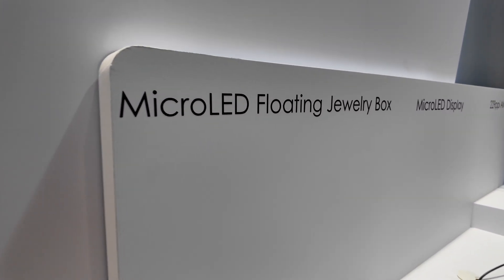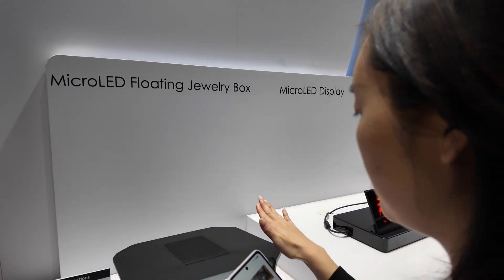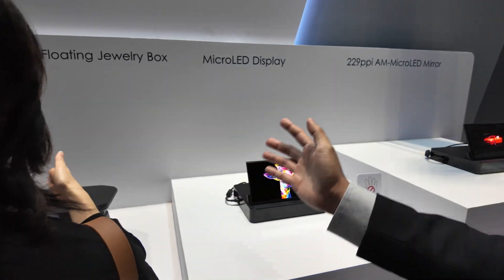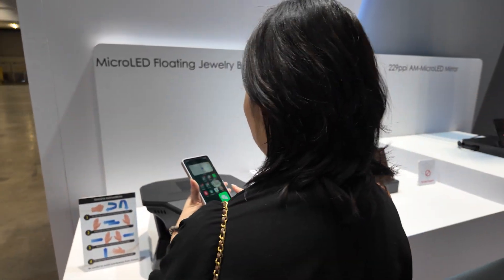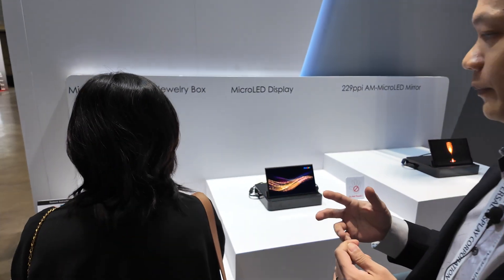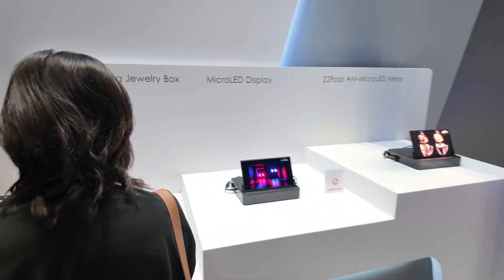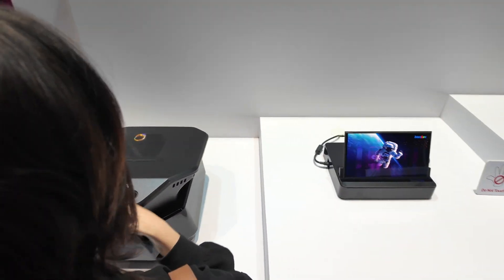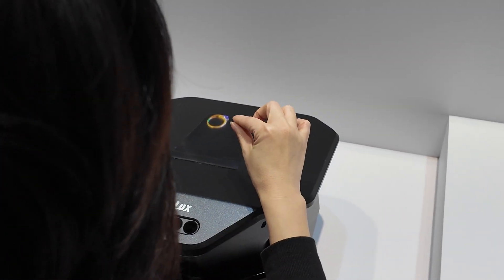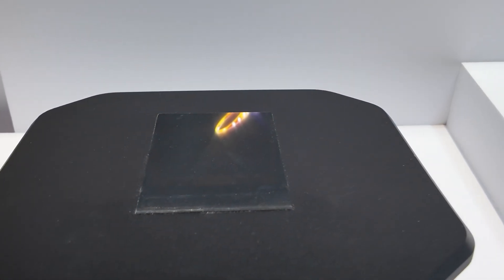Magic screen or what is this? It is a microLED floating image in a display box. You can see the ring floating and can control the size and change many conditions. Let's try to have a look. So the ring is inside the box somehow? It's a floating image.